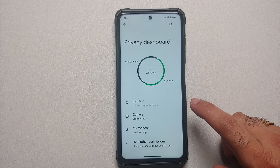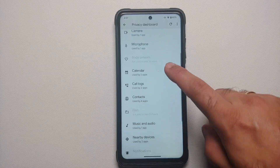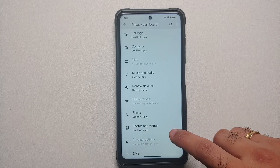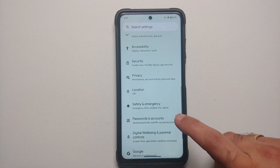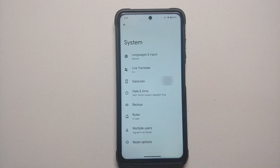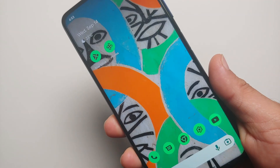In Privacy, going into the Privacy Dashboard and selecting permissions, you will notice the new permissions of Music and Audio, Notifications, and Photos and Videos. Files is still there, but a file manager app is not installed at the moment.